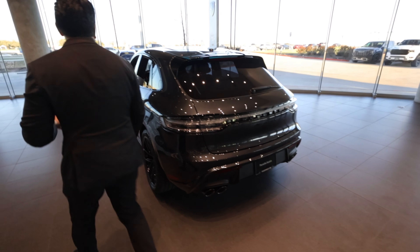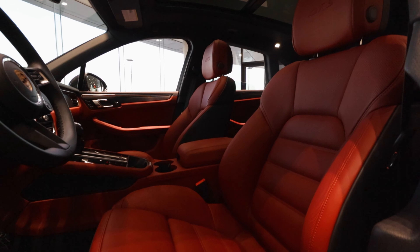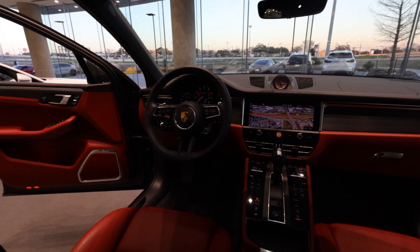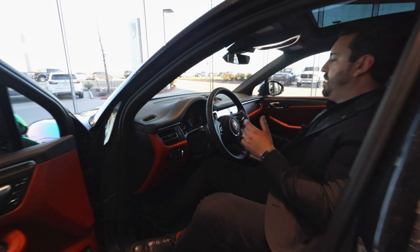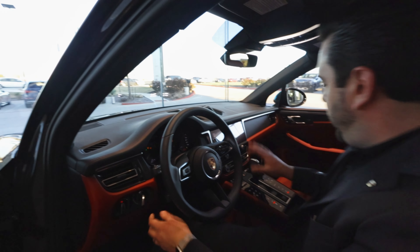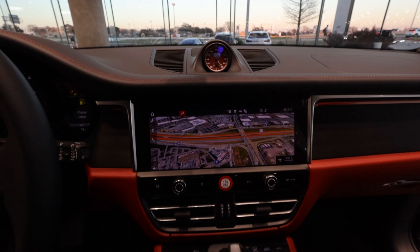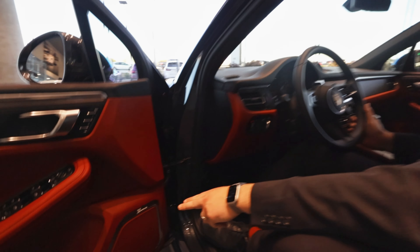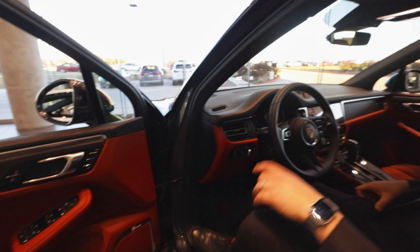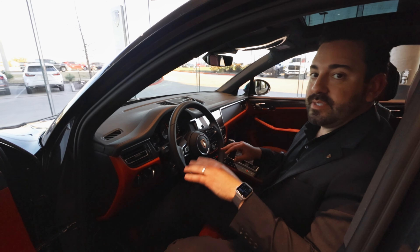Coming over to the interior — this is one of the coolest parts of the Macan. Similar to the 2022, it has a touch panel surface. The touchscreen is the same size as before, but this GTS has been set up with the Burmester sound system, which is absolutely incredible. It's one of the best sounding systems I've ever heard. If you got a Burmester sound system in your home, it's thousands and thousands of dollars.